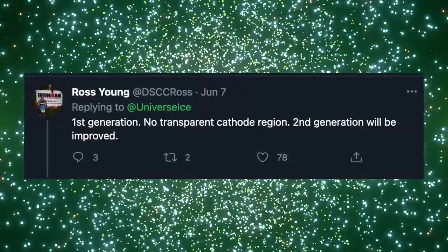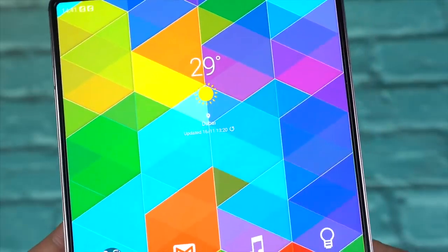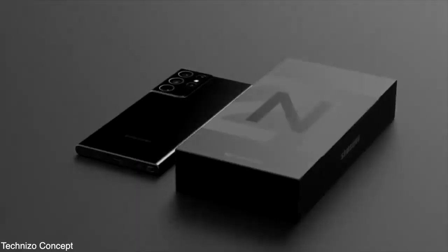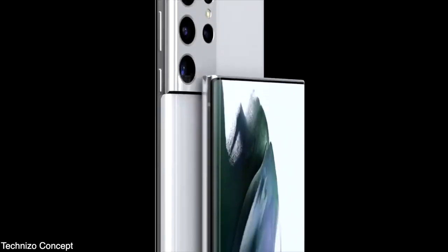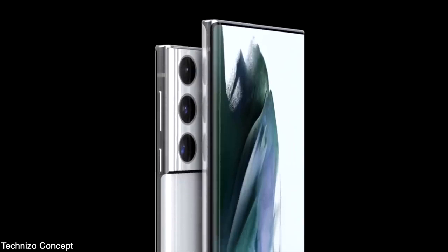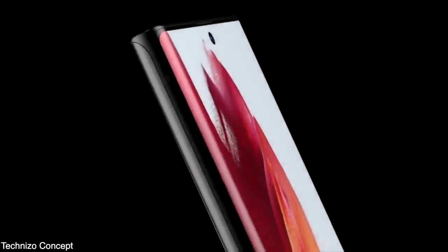According to Ross Young, the current under-display camera Samsung will be using on the Fold 3 has no transparent cathode region, which means it's going to have a visible mosaic pattern in certain situations. The next-gen under-display camera with a transparent cathode region is expected to happen in the second half of 2022, which lines up with the timeline for the next Galaxy Note lineup.